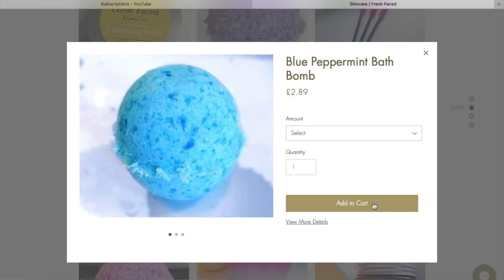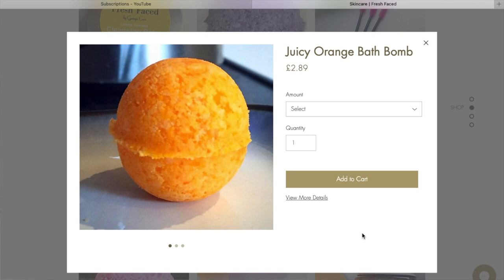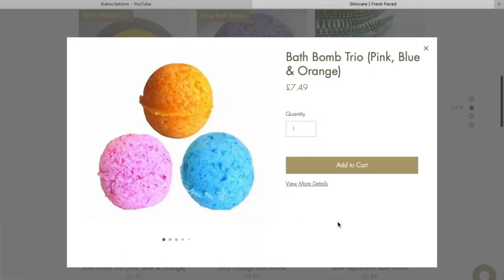I also have bath bombs on my website — four colours at the moment. I've got my blue peppermint bath bomb, my pink eucalyptus bath bomb, my juicy orange bath bomb (my personal favourite), and my newest one, the purple lavender bath bomb. You can buy them as a trio at a reduced price. When I bring out two more colours I'll do another trio including the purple one. Follow my Instagram and Facebook for updates on new colours.